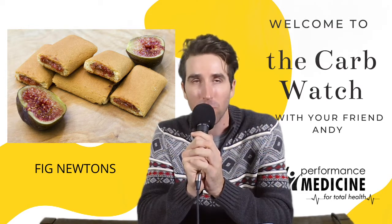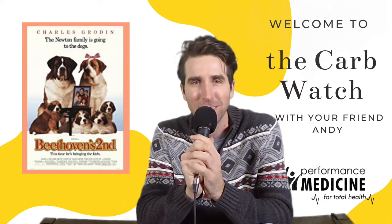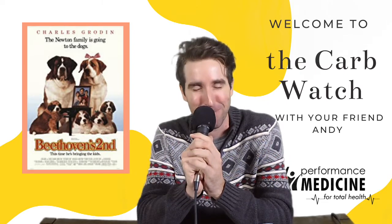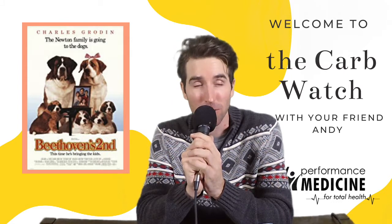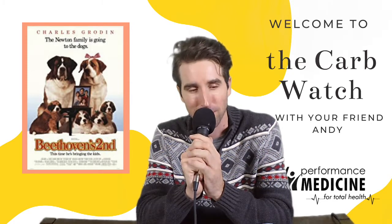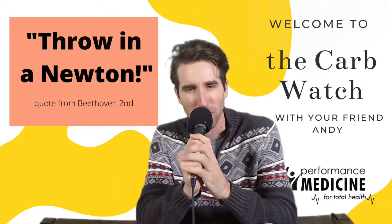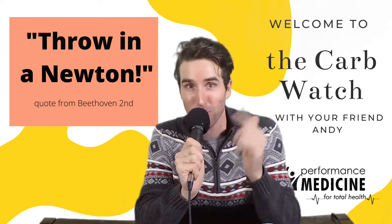I am revisiting some of my favorites, and one of my favorites is Beethoven and Beethoven's Second. It's about a dog, a Saint Bernard named Beethoven, who wreaks havoc in a family and it's just so much fun. There's a phrase — if you don't know the Rogers family, we are quoters. We quote movies all the time, incessantly, and one of the quotes from this movie was 'throw in a Newton.' It's an air freshener for dirty gym clothes and a gym bag — their project is to throw in a Newton.